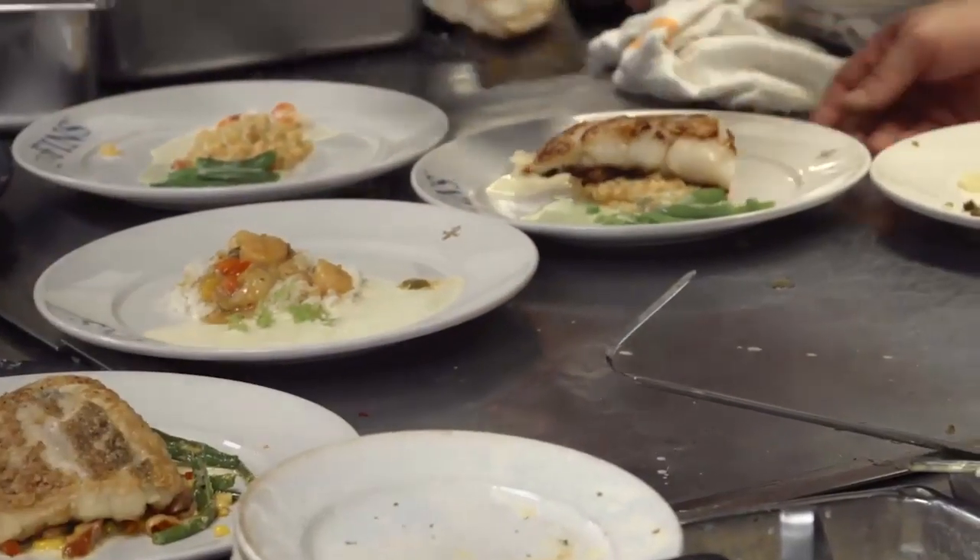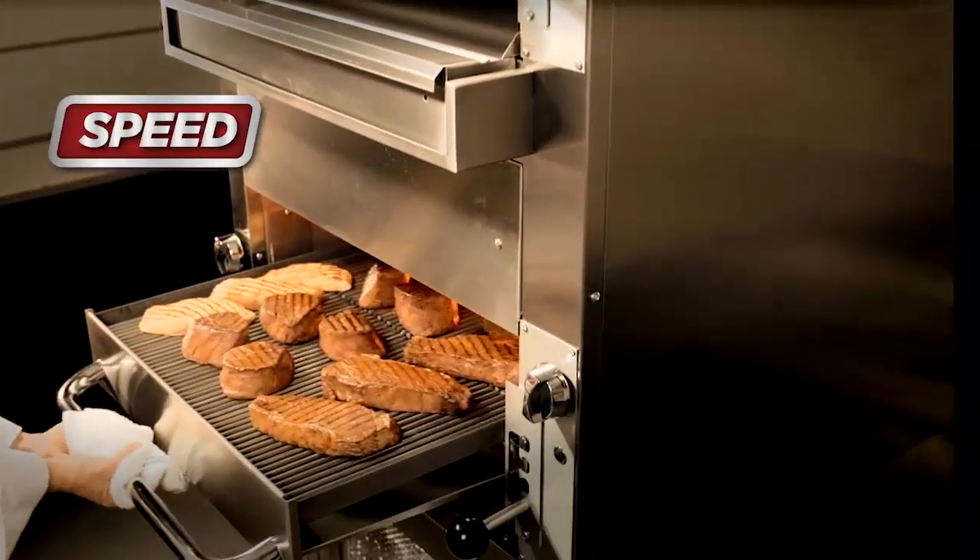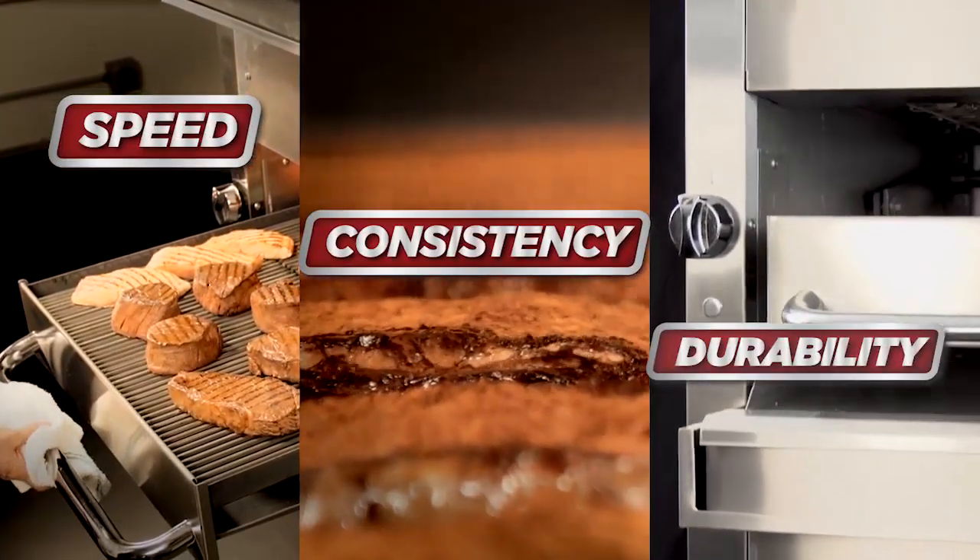In today's hectic compact kitchen, you need three things from your equipment: speed, consistency, and durability. When I started looking for equipment that I wanted on my line, I went back to South Bend.